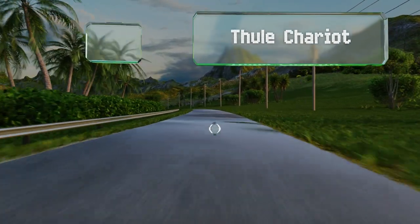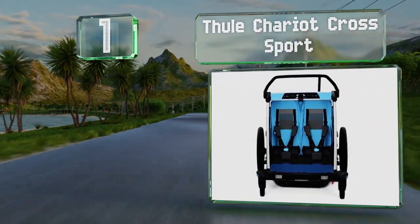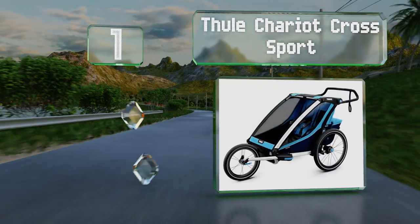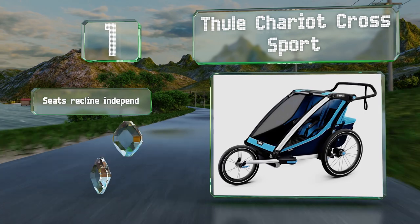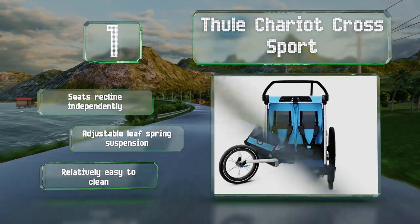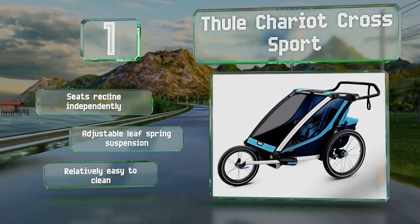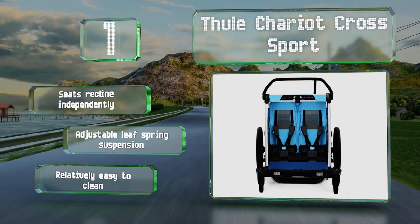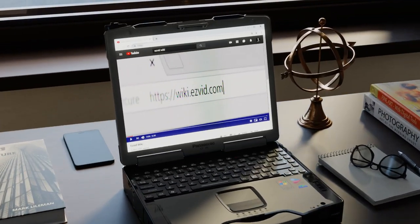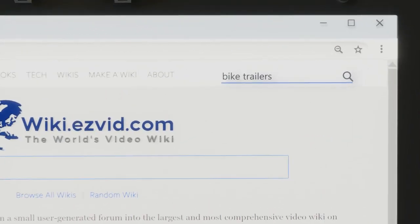Coming in at number one on our list, perfect for families with an active lifestyle, the Thule Chariot Crossport features a patented Versa Wing system that allows for seamless conversion between biking, jogging, strolling, and skiing modes. A built-in rail light provides visibility at night. The seats recline independently and it's equipped with an adjustable leaf spring suspension. It's relatively easy to clean too.